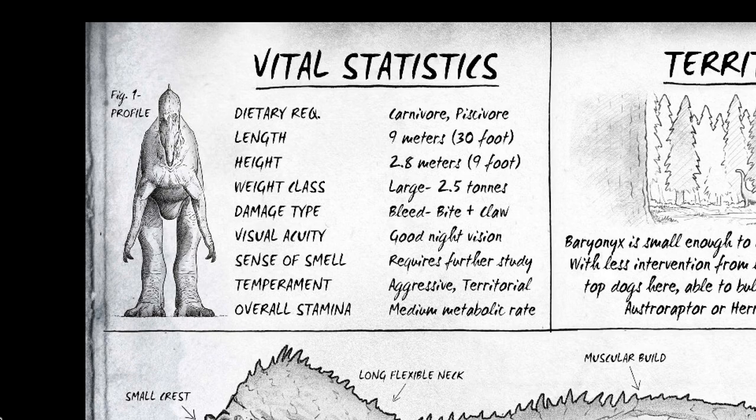Its overall stamina is a medium metabolic rate, so it's not going to have to eat that often, but when it does eat, it eats a lot — similar to the way bears eat. They don't eat little things one by one; if they find something big they can gorge on, they will, building up a fat reserve and living off it for a while.